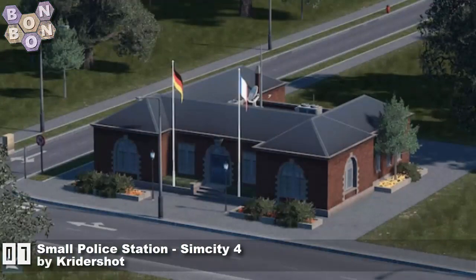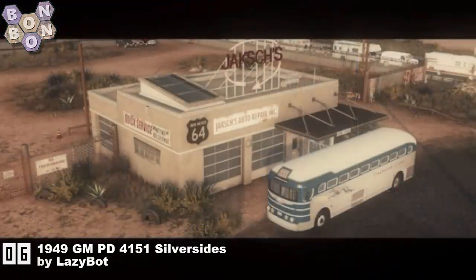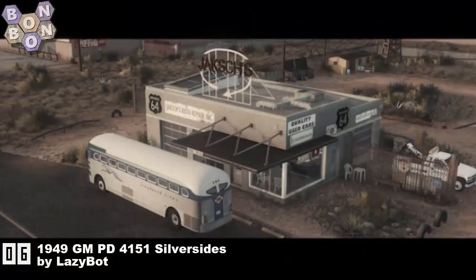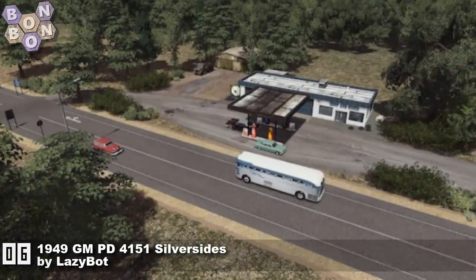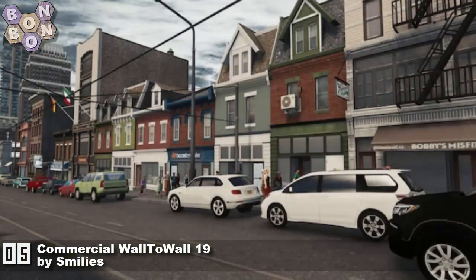Number 6: The 1949 GMPD 4151 Silver Sides by Lazy Bot — first time on the chart, and if you're going to come back with more of those I would love it, thank you. Number 5: Commercial Water Wall 19 by Smileys — another one from Smileys, not the creator of the week though, some other creator has that honour.